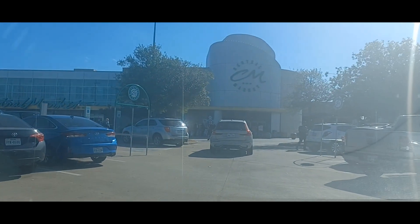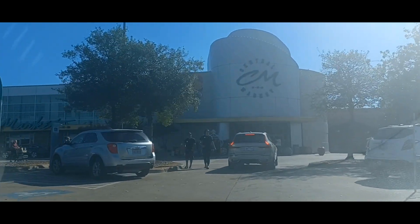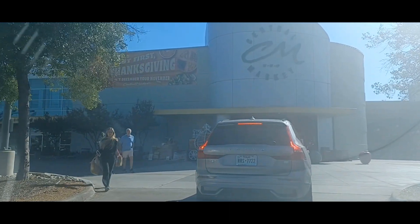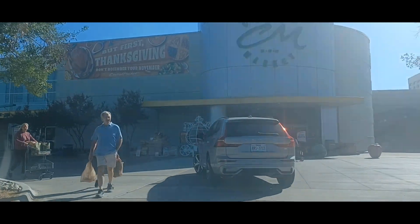Hey, greetings YouTube. Today we are at Central Market where they are having a Thanksgiving food sampling. Let's get it, let's go.